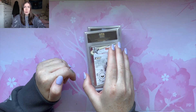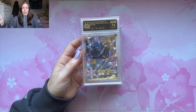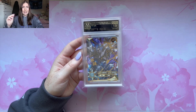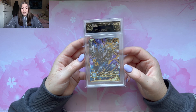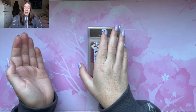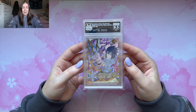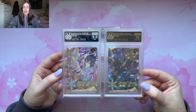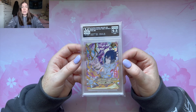Moving on, we got the MR Sasuke. We got a gem mint 10! These MRs are really pulling through with the 10s because we needed it. Even though I don't like this design of Sasuke because he looks terrifying, this is still a really sick card — an insane card and the fact that we got it in a 10 is so good. Now moving on to the big MR of Sasuke. We got a 9.5 — that's not too bad. This is my favorite MR out of the bunch, but it didn't get a 10. Some really sick Itachi and Sasuke MR cards that we got slabbed.